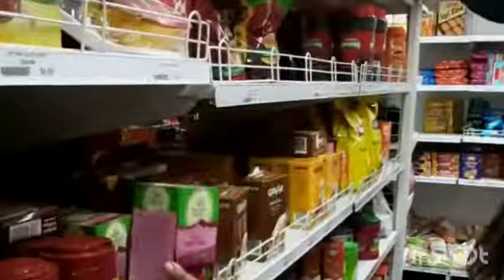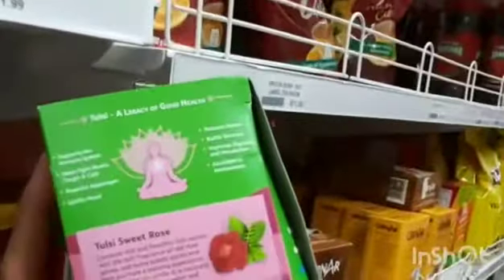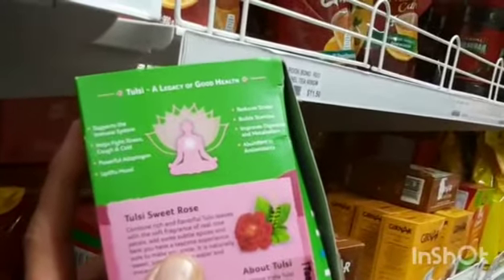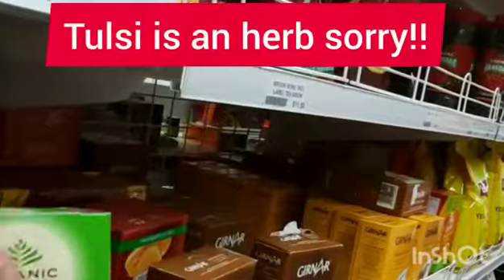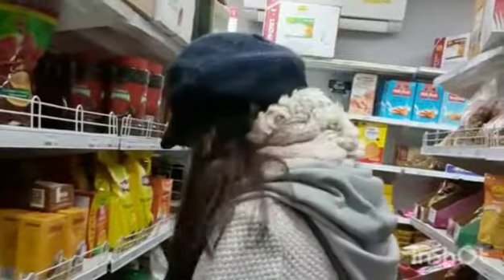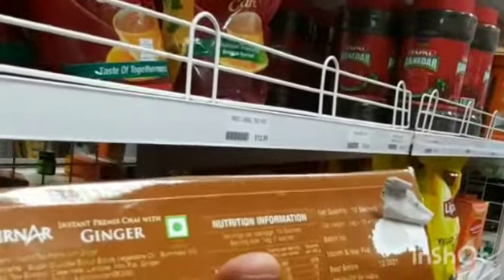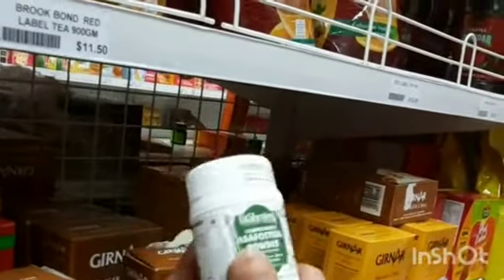Here's tulsi, a very healthy immune system booster — it's a tea. I bought this brand and I really like it. I just wanted to inspire you to go to your Indian shop, especially if you want to go plant-based. It's really important to have the ingredients in your house, otherwise you won't know what to make. The legumes are such a good staple — they're filling and full of protein. This is asafoetida, an ingredient to add to curries.